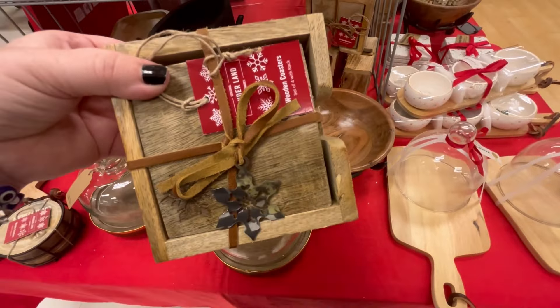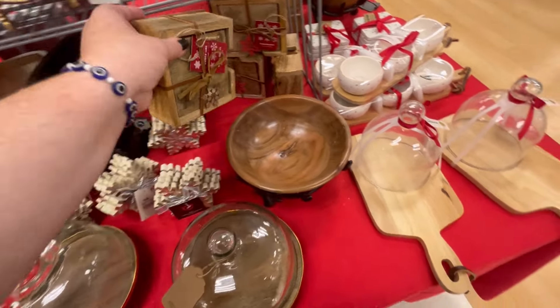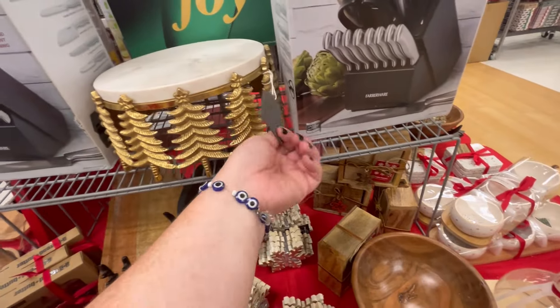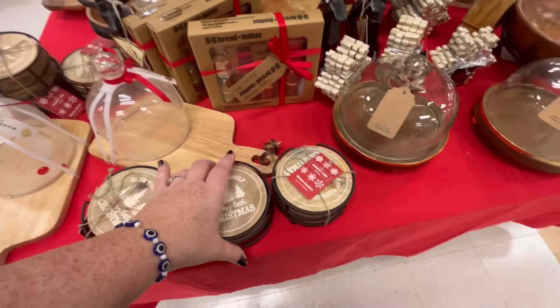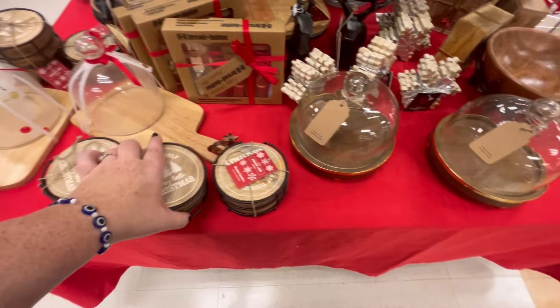They also have some more coasters — very minimal, I would even put this out just for the full winter as well. This one is really cute — it's got the marble topping but it was too heavy to lift, I was scared. They also have more coasters for $7.99.